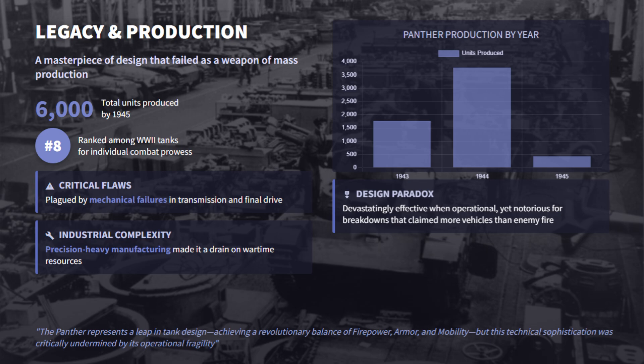Ranked at number 8, the Panther was brilliant on paper, combining firepower, armor, and speed better than any rival. Yet its mechanical complexity made it a masterpiece of engineering but challenging in wartime practicality.